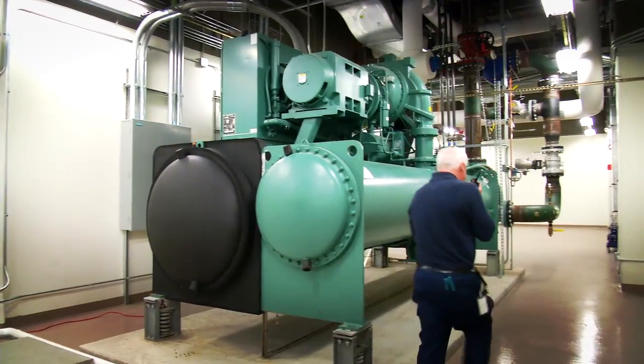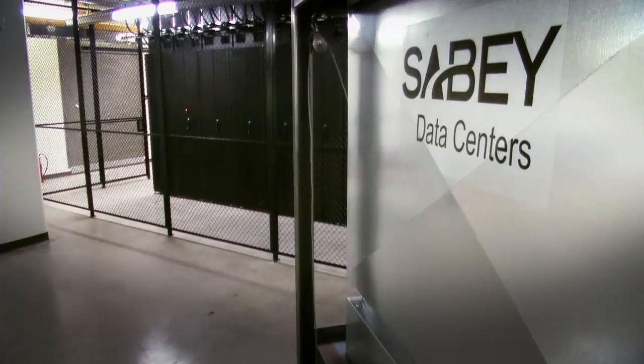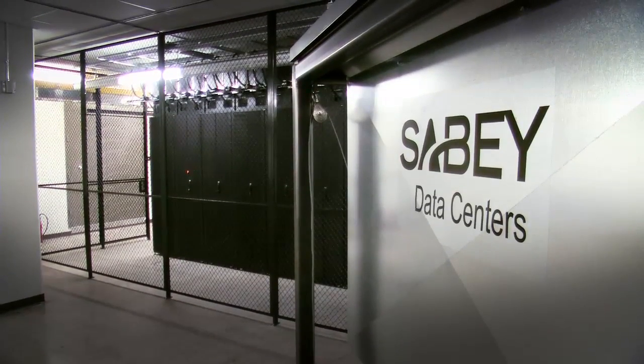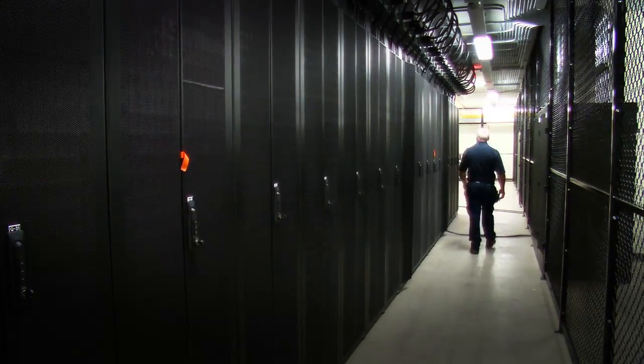The building was really made to be a data center just based on how it was designed originally. This is one of our turnkey floors — a co-location data center floor where we would install cabinets for future tenants. Tenants could be a wide variety from financial institutions, banks, and internet sites. What they put in these cabinets is equipment that either stores data or hosts an environment on the internet.